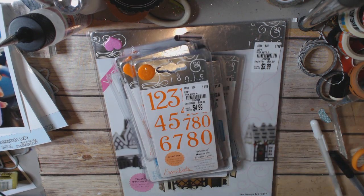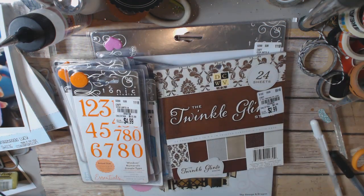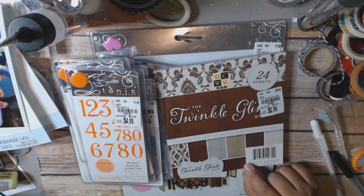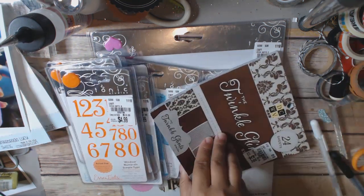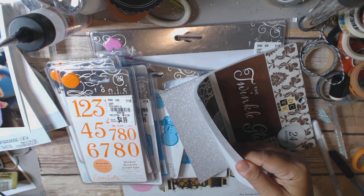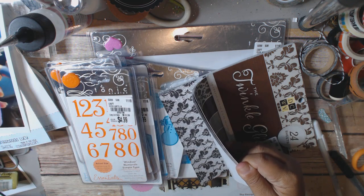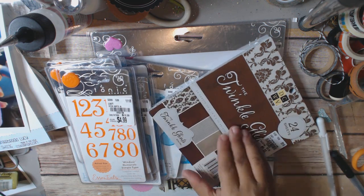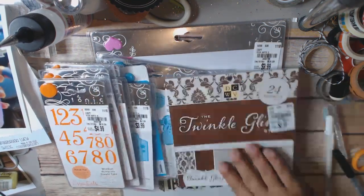Moving on to a couple other things — paper. I didn't buy any large paper pads; I'm happy because I don't need any more paper. This one is Die Cuts with a View, the Twinkle Glint stack. It's $2.99, item number 2028526. It's glittered paper in blacks and grays. From the cover I thought it was browns, but there's no brown — it's all blacks and silvers. Really beautiful.